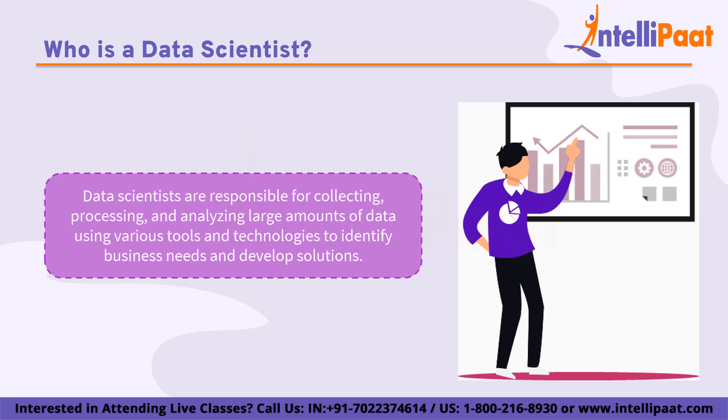Data scientists are responsible for collecting, processing, and analyzing large amounts of data using various tools and technologies, and they work closely with stakeholders to identify business needs and develop solutions. In addition to technical skills, data scientists need to have strong communication, collaboration, and problem-solving skills to be effective in their roles.